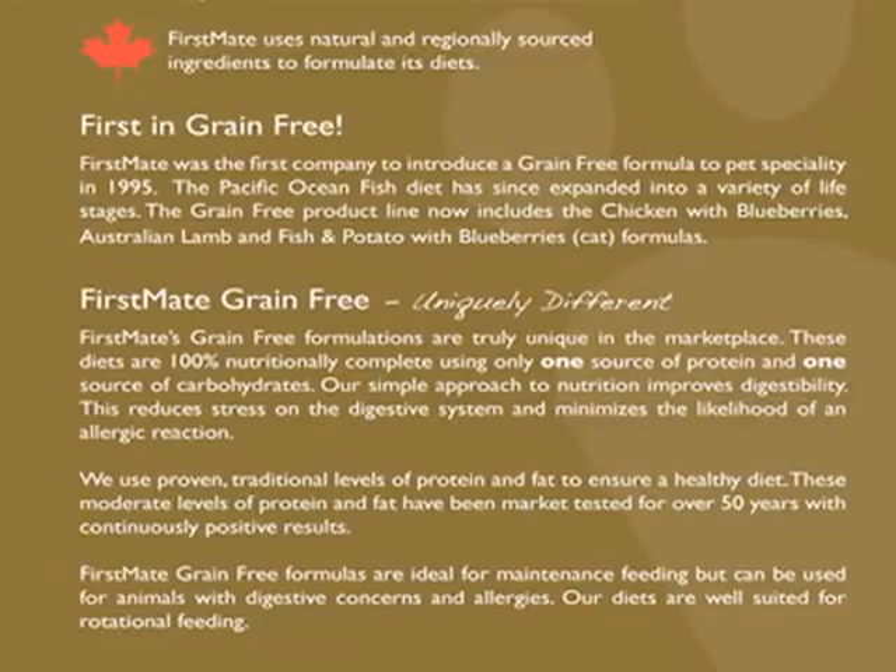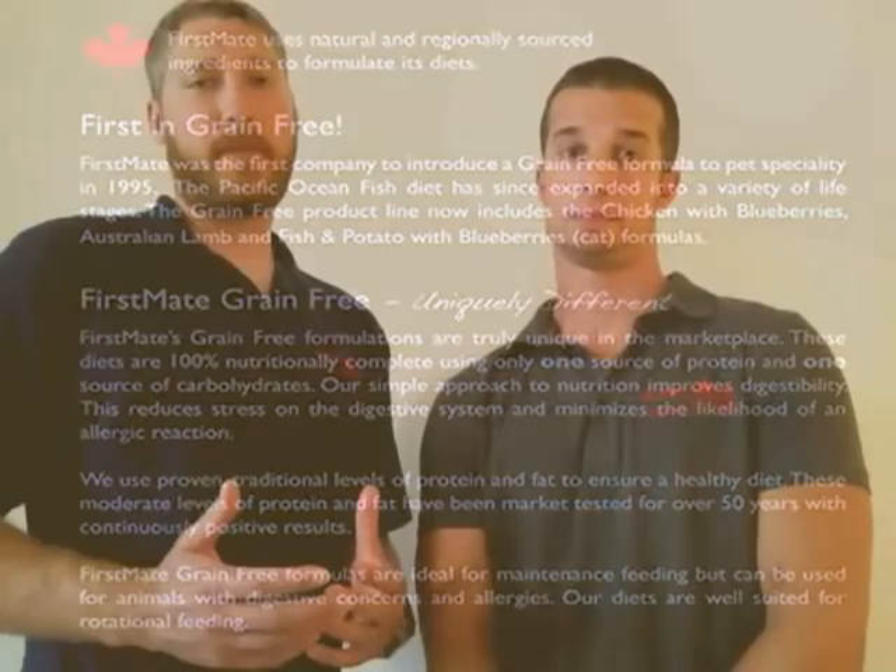First and foremost, First Mate is committed to using moderate levels of protein and very simple nutrition. Our single carb, single protein approach using just limited ingredients really lends itself to being a more versatile or flexible way of feeding. You can use it for everyday maintenance feeding as well as rotational feeding, rotating between the lamb, chicken, and fish options. You can use it for digestive upsets as well as diet restrictions and allergies.